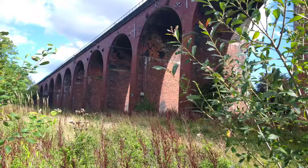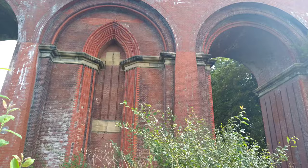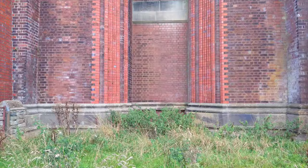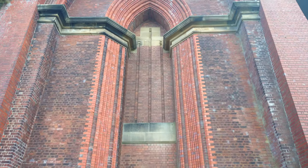This viaduct is over 2,000 feet long, 70 feet high, and took 7 million bricks to complete. It was opened in 1850. Interestingly, two arches collapsed during construction, and today we see two arches that have been characteristically filled in.